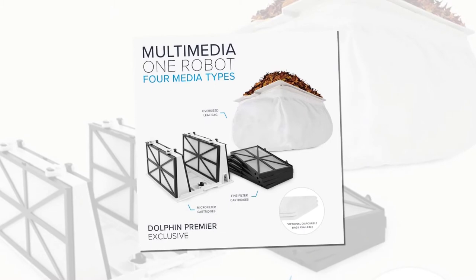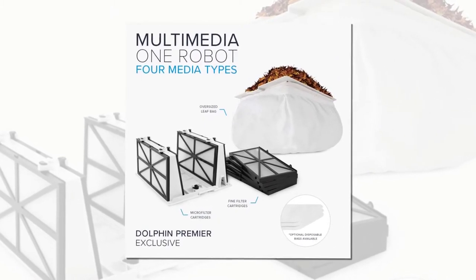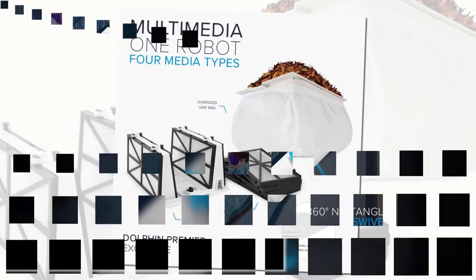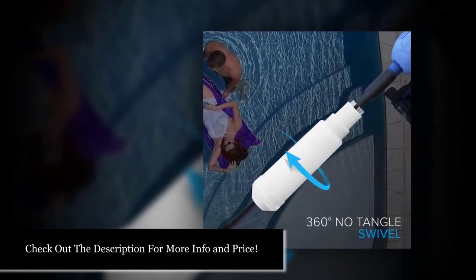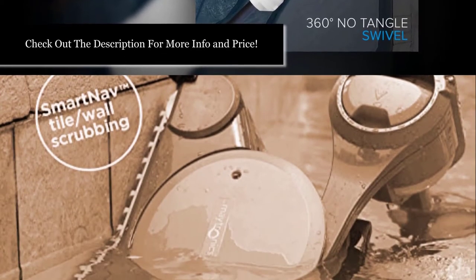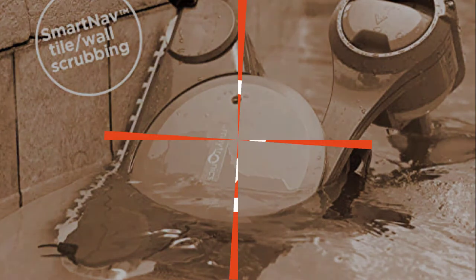The Dolphin Premier also includes a smart control with a weekly timer, so you don't have to remember to set the cleaning. It also comes with a tangle-free swivel, so you'll never come home to discover that the robot got stuck in a corner and didn't do a good job. This model works extremely well, though it's the most expensive model on our list. It's not going to be the right thing for all pool owners because of its high price, but if you want the best, this is the model for you.